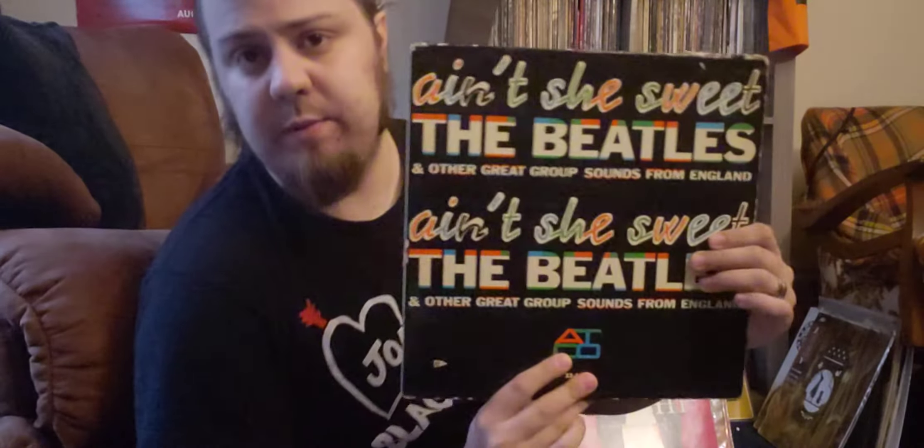So you've got Ain't She Sweet, Sweet Georgia Brown, Take Out Some Insurance on Me Baby, Nobody's Child — all by the Beatles or by Tony Sheridan and the Beatles. Then the rest are by a group called the Swallows, doing mostly all Beatles songs. Some of these covers are better than others. It's not in the greatest shape, but it was real cheap and I didn't have a copy of it, so I'll add it to the collection.